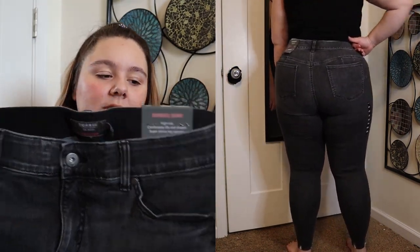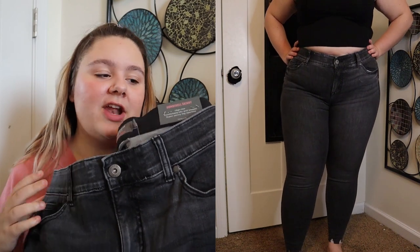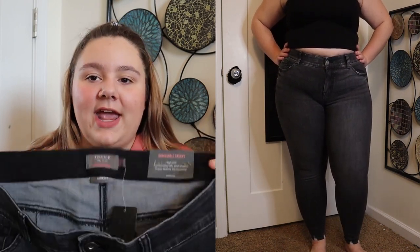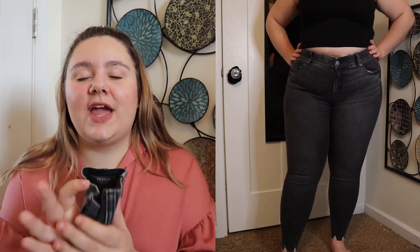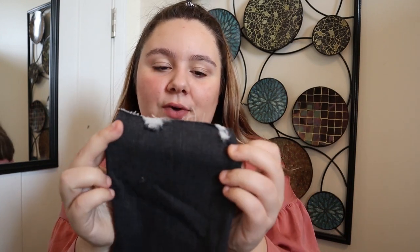Next is a pair of jeans — the bombshell skinny jeans super soft gray with destructed hem. I got them in a size 18 and they were originally $79.50. I love a good bombshell or sky-high skinny jean — they look super flattering on my body type. It's a dark gray, or faded black depending on how you look at it. Traditional button and zipper closure, five-pocket design, and fairly stretchy for a black denim. These fit me more mid-rise than high-rise, which I actually appreciate for comfort. They're a full-length jean going a little below my ankle.